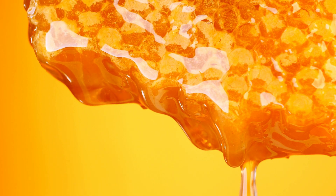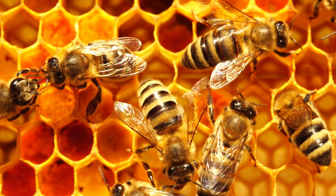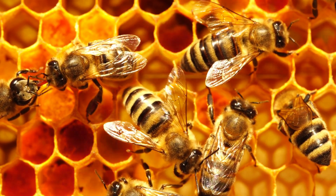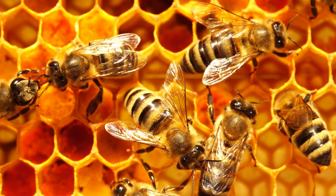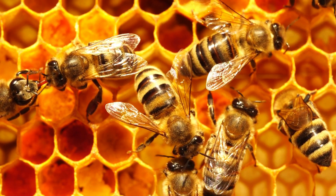A honeybee colony can have up to 50,000 bees. The bees live in a hive, which is made up of hexagonal cells made of wax. The cells are used to store honey, pollen, and eggs.